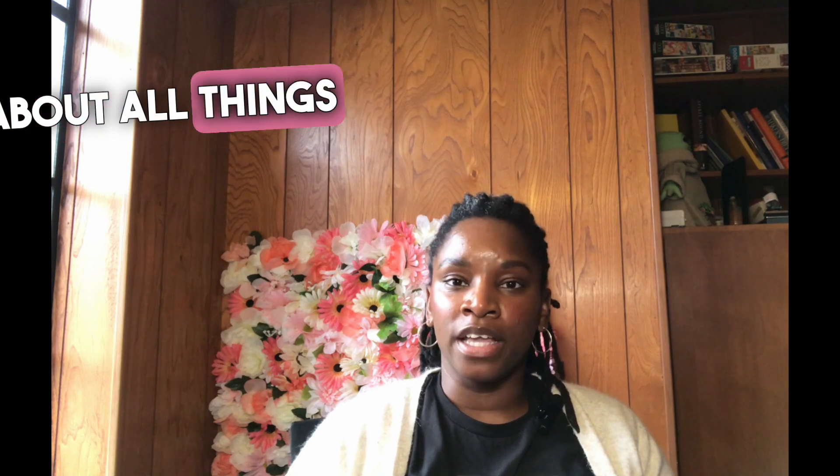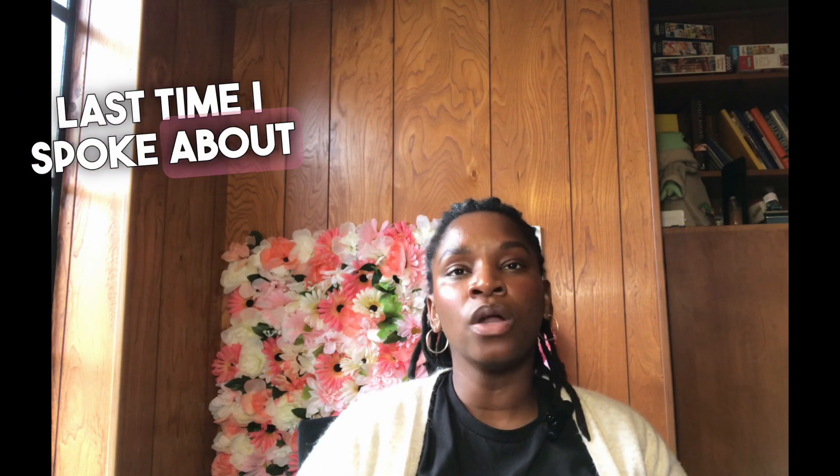Welcome back to my YouTube channel, Metro Detroit Living. I am Antoinette and we are talking about all things surrounding Detroit. Last time I spoke about things to do in the winter in Macomb County. This time we will talk about things to do in Oakland County.